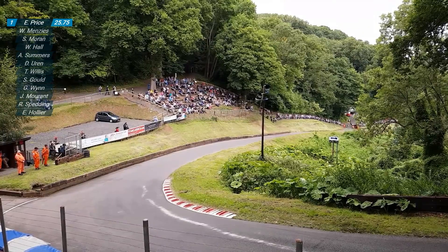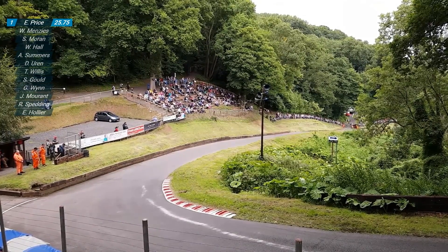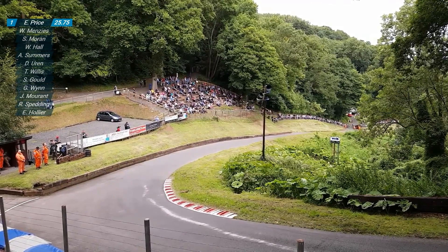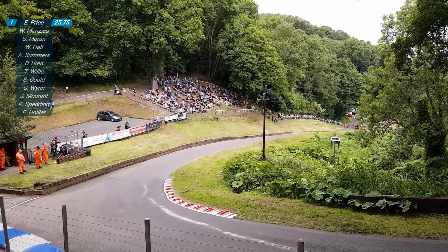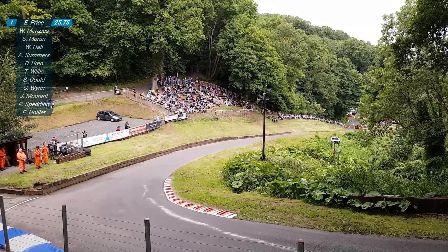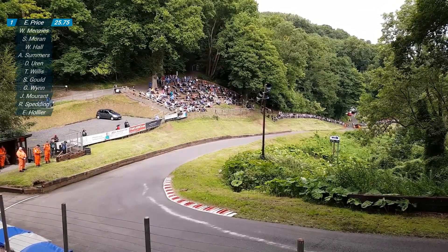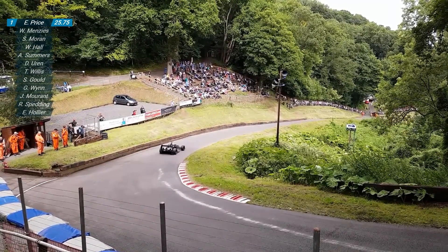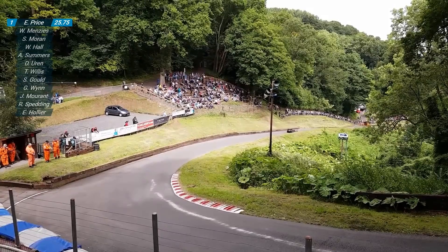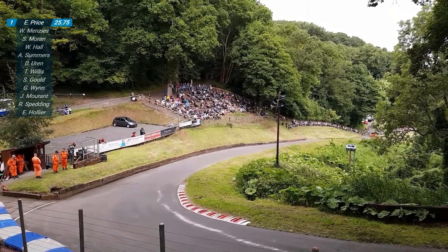Quickest run so far today: Wallace Menges, 23.78 seconds. 23.78 seconds that Menges did in the Gould - it's actually the very same chassis that holds the outright record here at Shelsley, with Martin Groves at 22.58 seconds. A simply amazing time that was set by Groves - multiple British champion.